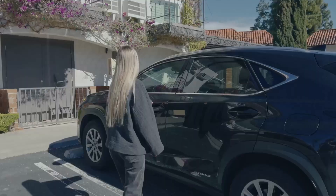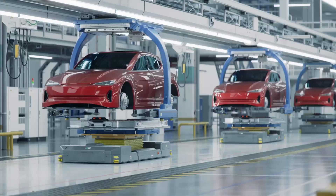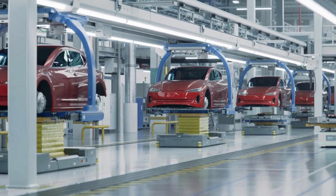No more choosing between performance and practicality — Tesla is giving you both and delivering it at scale. And thanks to the new design's simplicity, lower material needs, and reduced complexity, Tesla's cost to build each unit has dropped significantly.